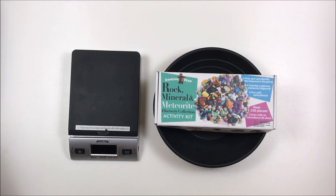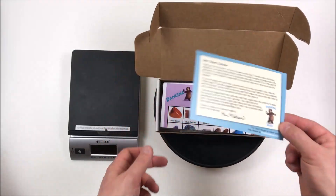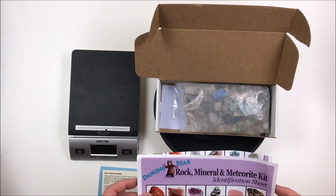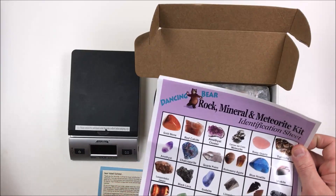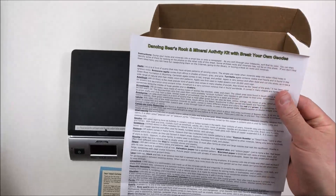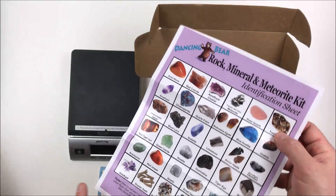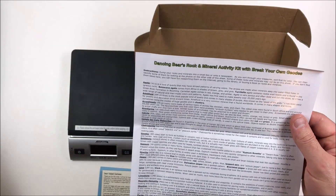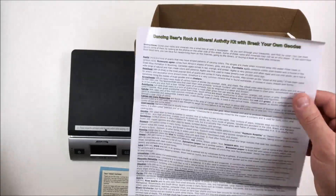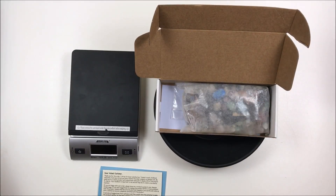I'm going to open the box to show you what's inside. You've got a little advertisement telling you who they are and to leave feedback. This is the identification sheet — the normal one you see with most gem paydirt. But this one has descriptions on a lot of the rocks, which is really helpful — this helps probably more than the pictures do.